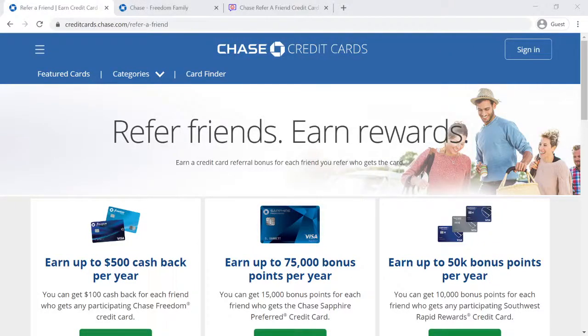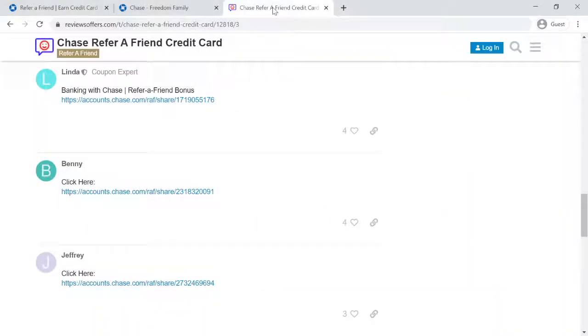Hello everybody. Thank you for visiting ReviewsOffers.com YouTube channel. This video I am going to be talking about the fastest and easiest way to refer your friends to sign up for a Chase credit card. Like always, all the links I mention in this video will be in the description below.